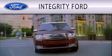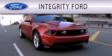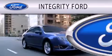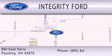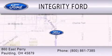Integrity Ford is dedicated to doing everything possible to ensure that the experience you have selecting your vehicle is as pleasant as possible. We are located at 860 East Perry in Paulding. Thank you.